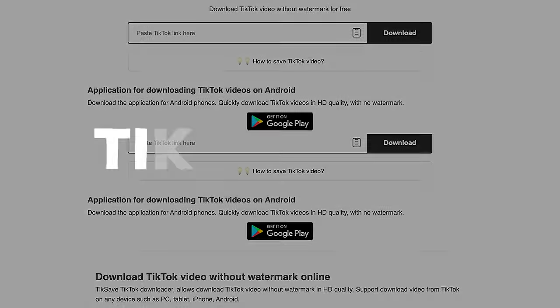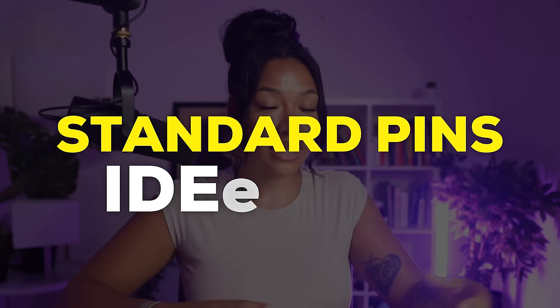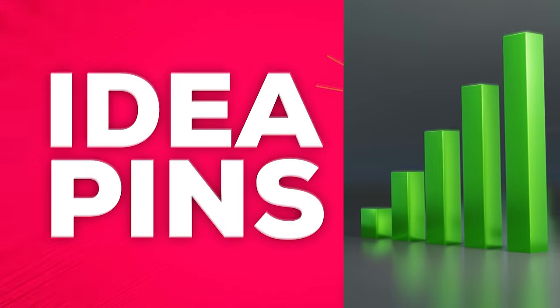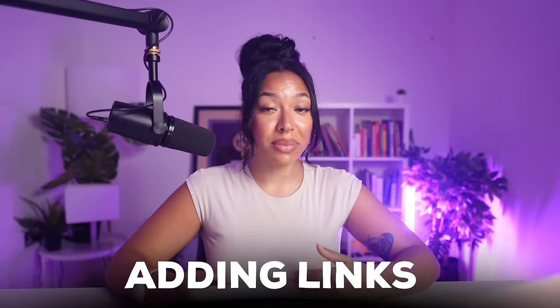When it comes to uploading content, I recommend using a nice mix of standard pins and idea pins. From all of my accounts and accounts I've managed for others, idea pins are the best type for expanding your reach — they got me the most followers and views. Definitely put a lot of focus on those. Keep in mind that with standard pins, you have the option of tagging products and adding custom affiliate links to them, so these pins are basically going to be your money makers.